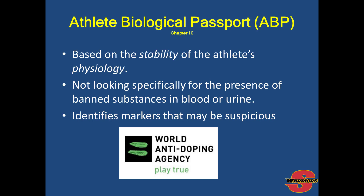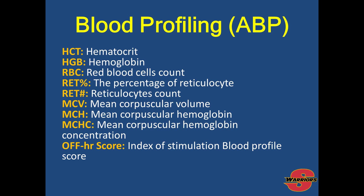The athlete biological passport is based on the stability of the athlete's physiology. It is not looking specifically for the presence of banned substances in blood or urine; rather, it identifies markers that may be suspicious — a recent spike or decrease in any level of the athlete's blood or urine. Blood profiling includes hematocrit levels, hemoglobin, red blood cell count, reticulocytes and their percentage, mean corpuscular volume, mean corpuscular hemoglobin, mean corpuscular hemoglobin concentration, and the off-score, which is the index of stimulation of blood profile scores.